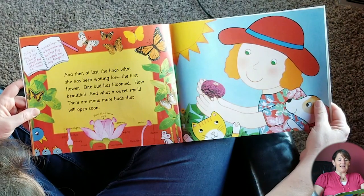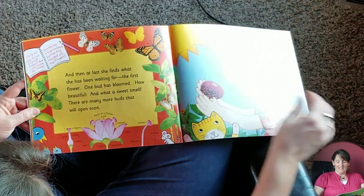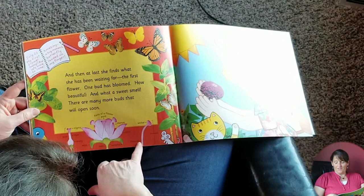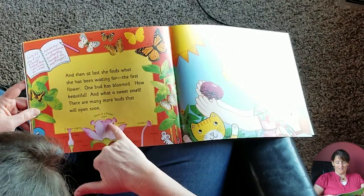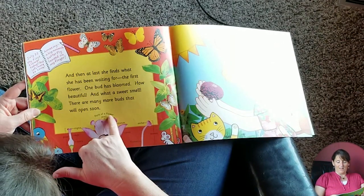A big monarch butterfly landed on my finger — oh my goodness! And look at all the different kinds of butterflies on that page. And here you've got a picture of the flower with the filament, the anther, and the stamen — that's right here, that's in the middle of the flower. So this is the stamen. Parts of the flower: pistil.